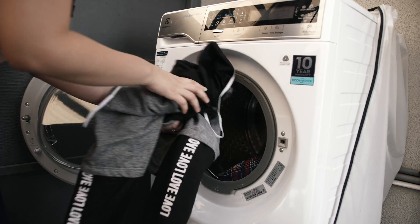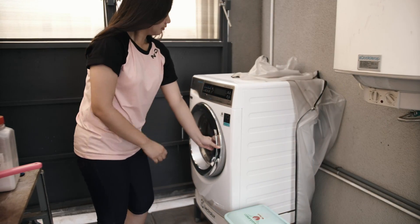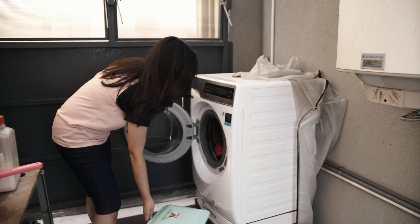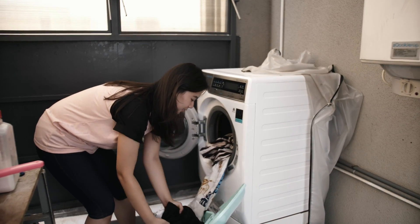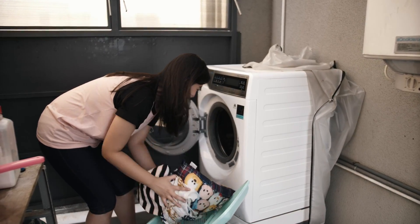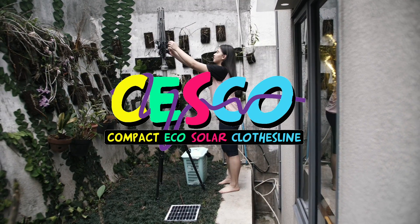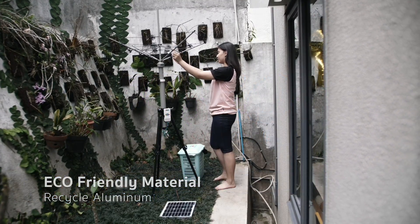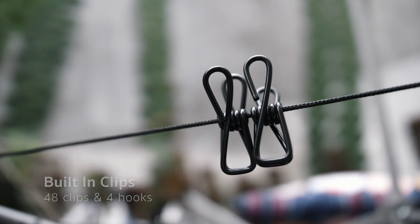The fact of limited area for living, and the environmental condition that has been getting worse, become the reason why we designed a product that can be the answer to the limitation of space and eco-friendly problems. Introducing Tesco, a compact eco-solar clothesline made from recycled aluminum materials, with built-in clips to make it easier.